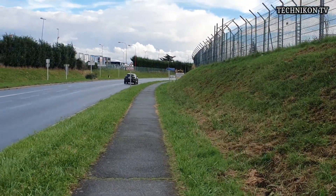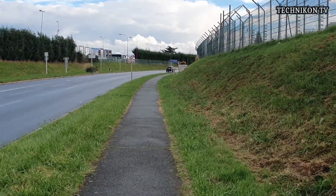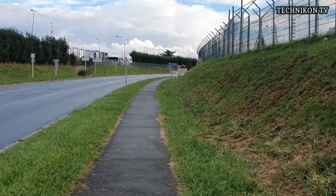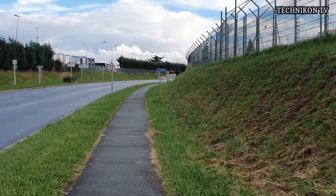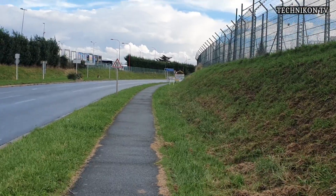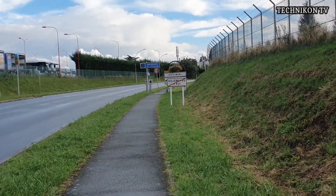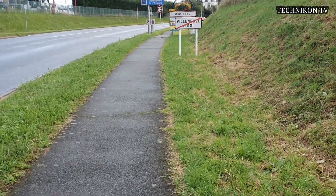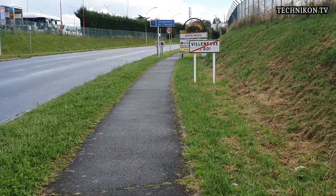Villeneuve-le-Roy. The airport is between Villeneuve-le-Roy and Atis-Mons — Orly International. Yeah, Villeneuve-le-Roy, living and entering Atis-Mons.